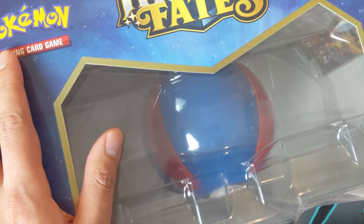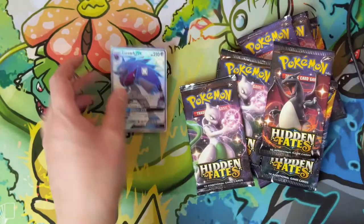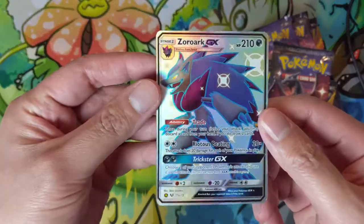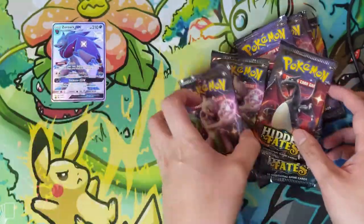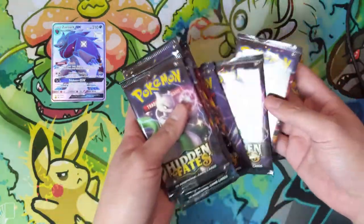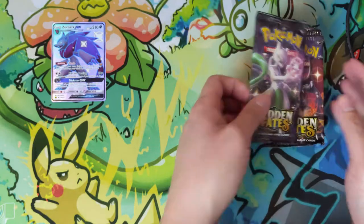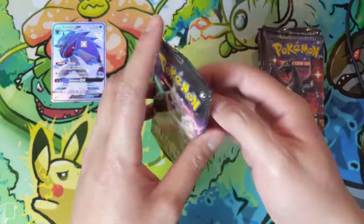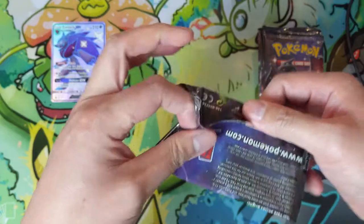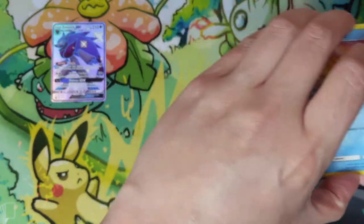We'll start with opening this box, which I will fast forward through because it takes me forever. We got our Zoroark promo - this is definitely one of the better promos in my opinion, shiny Zoroark. We have 10 Hidden Fates packs. Notice that we're opening one of the ball collections, and I recommend you do the same. If you want to do a Hidden Fates opening, do not - I repeat, do not - purchase an ETB for a hundred dollars. That is ridiculous, that's twice what you should really spend. If you really want that promo, buy it on the secondary market; I think they go for like six dollars.